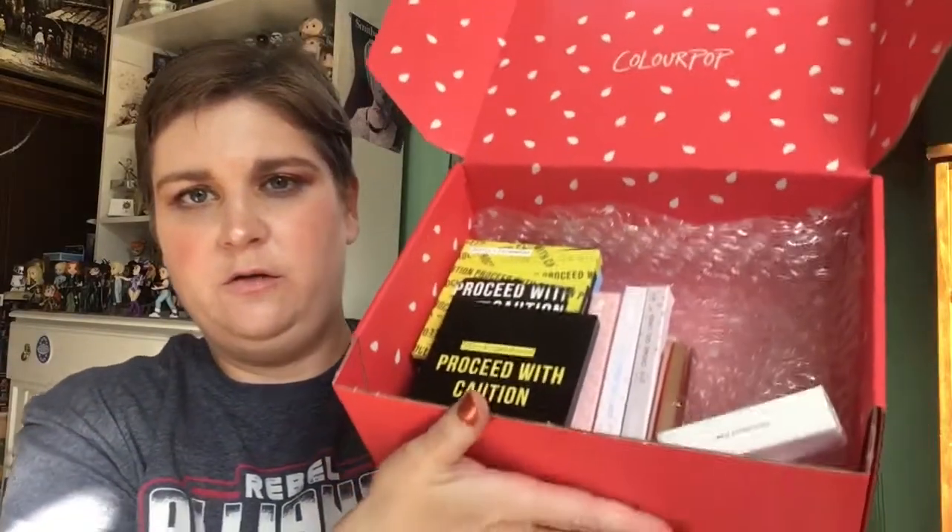Alright, let's get into this haul. I did manage to get one of their bigger birthday boxes — it just says Made in LA on the side, and once you open up the flap you've got the ColourPop with the watermelon seeds from the watermelon collection for their fifth birthday. I didn't get anything from that collection to be honest — the palette was interesting but it didn't look that different from the pink palette, and I'm not really into that much red eye shadow.